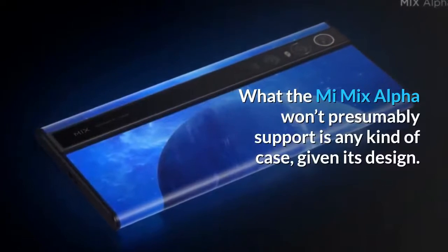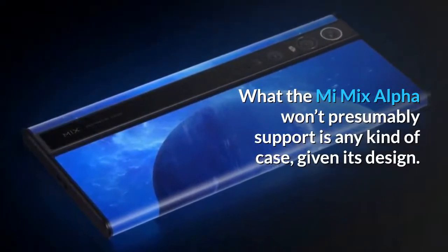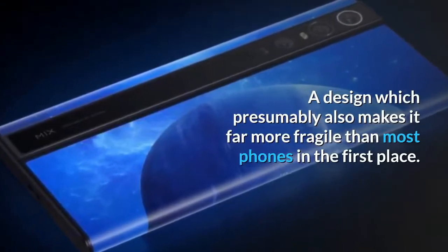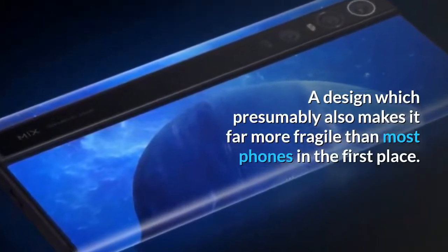What the Mi Mix Alpha won't presumably support is any kind of case, given its design — a design which presumably also makes it far more fragile than most phones in the first place.